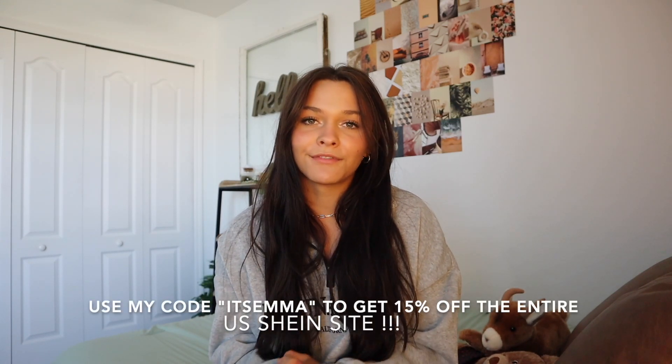Not only does Shein have clothing for back to school, they have bags, dorm decor — literally you name it, they have all your back to school essentials. That's everything I got from Shein's new back to school collection. A lot of it was basics, but that's really important for back to school shopping. Make sure you use my promo code 'emma' to get 15% off the entire Shein US site. Everything will be linked separately. I hope you guys enjoyed today's video — give it a big thumbs up and I'll see y'all soon!